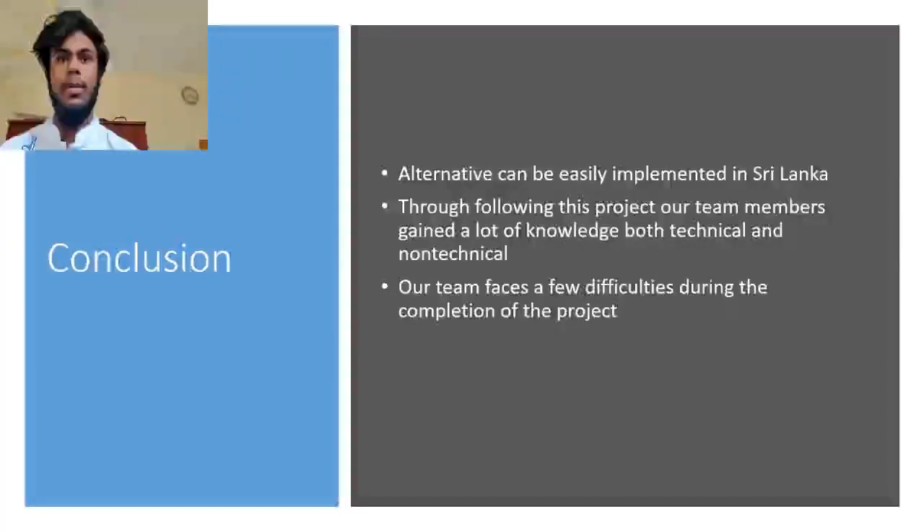To conclude our presentation, the proposed alternative can easily be implemented in Sri Lanka with the availability of resources, and is a suitable solution to the harm caused by polystyrene. During this project, our team members gained a lot of knowledge through research, documentation, and presentation, and we also built up our communication and team building skills. We faced a few problems such as difficulties in gathering resources, information, and selecting the best alternative. We would like to thank our lecturer in charge of the module, our instructor for guiding us throughout the project, and everybody else who helped us gather information and come up with ideas.